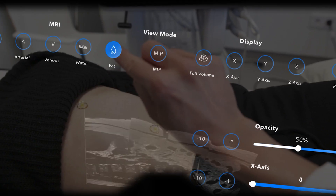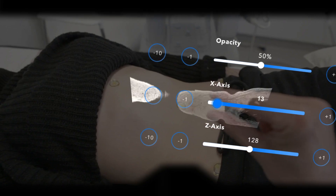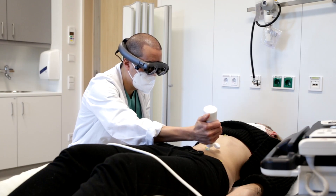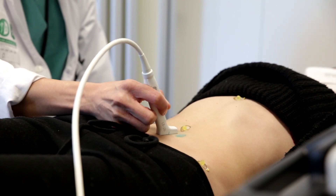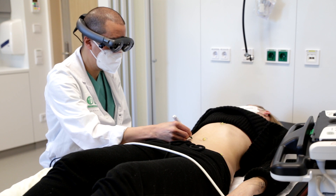The regions of interest from the AR device — in this case perforator vessels supplying the abdomen skin — are visualized and correspond to the actual location on the patient's body in the real world. Using the AR device, the most suitable perforator vessels can be identified, and a Doppler ultrasound device is used to verify their location and suitability.